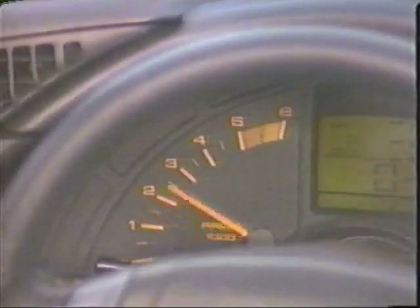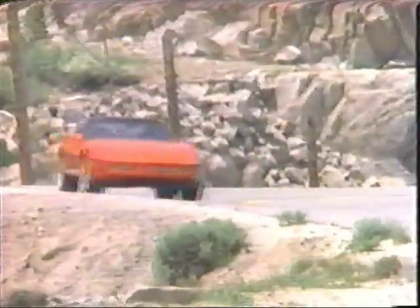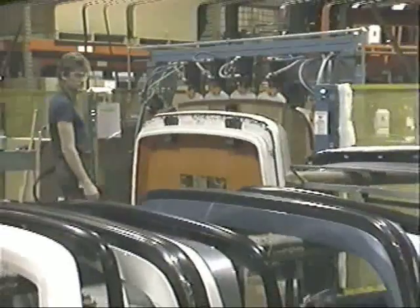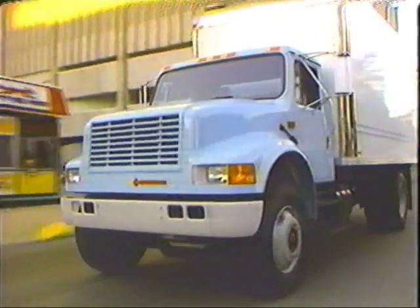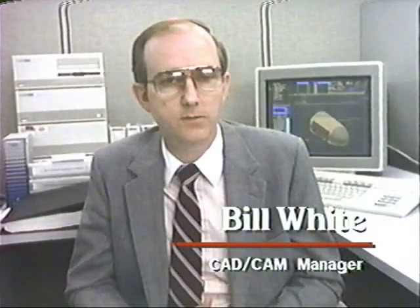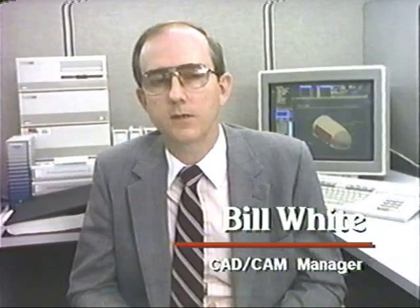General Motors selected Unigraphics for its C4 data pipeline manufacturing integration program. Today, GM recommends that its suppliers and outsourcers communicate via Unigraphics. Navistar International uses Unigraphics to stay ahead on the road with a new generation of aerodynamic trucks. In the air, McDonnell Douglas uses Unigraphics to keep costs on the ground. The new technology has allowed us to be more accurate in the engineering environment, providing a more complete product definition with significant savings in downstream activities.